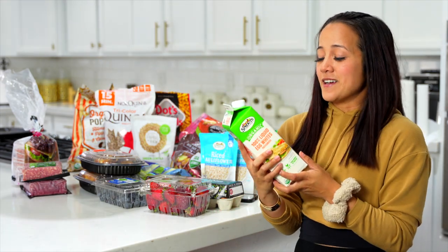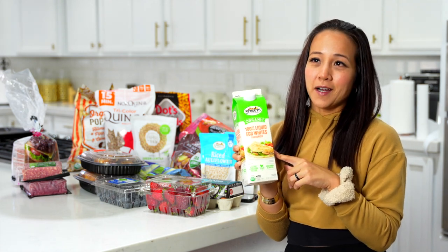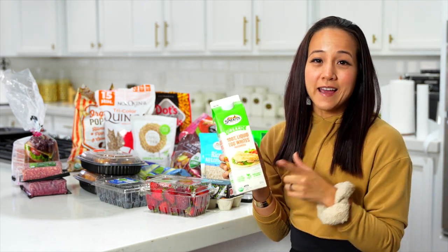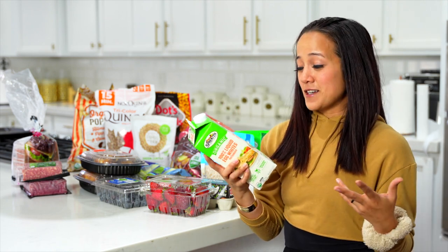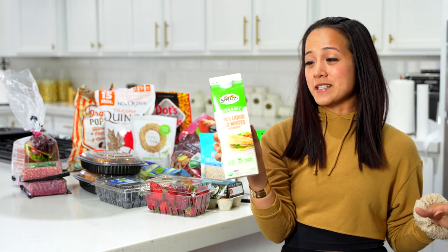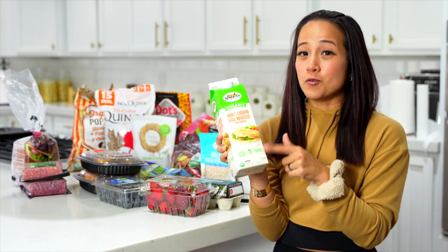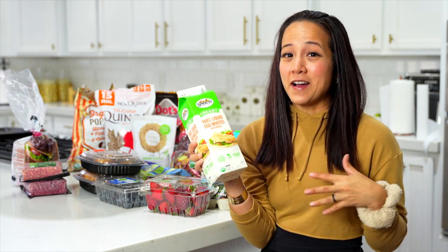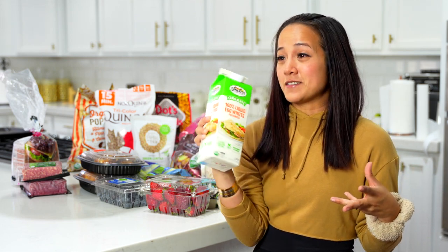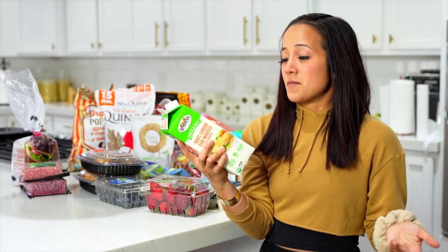I'm going to be honest — this is probably my least favorite source of protein: liquid egg whites. I go through phases, sometimes I like it, sometimes I don't. Definitely not in the mood for it right now, but since I bought it, I'm going to use it — I don't want to waste it. It's 100% liquid egg whites and I'll just cook it like scrambled eggs. Some people drink it straight liquid — I can't, or maybe I've just never really tried it. Some people put it in their protein shakes, but me, I like to cook it.